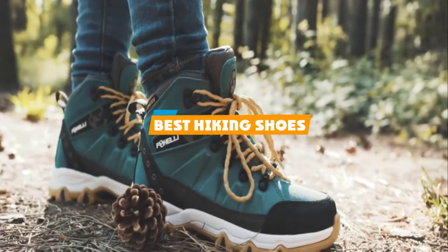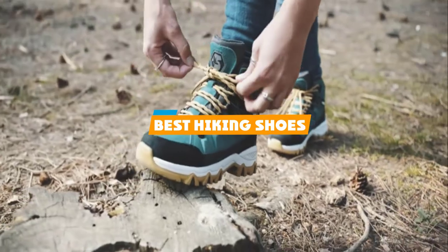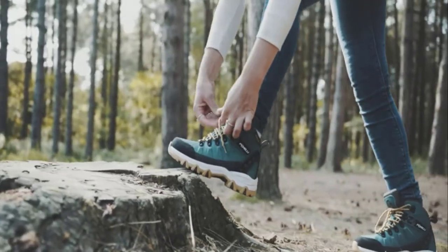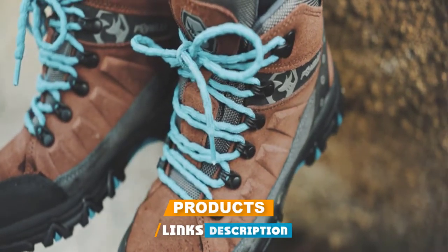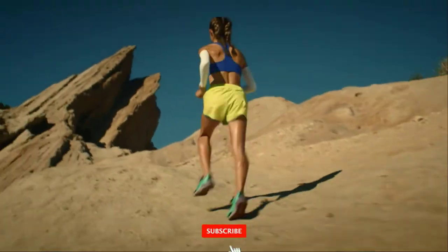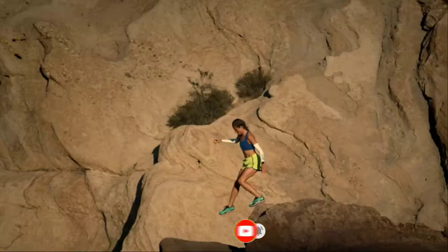If you're looking for the best hiking shoes, here's a list you must see. We made this list based on our personal preference and sorted it based on their features, prices, quality, durability, and reputation of the manufacturers and customer feedback. We've also included options for every type of customer. So let's get started.